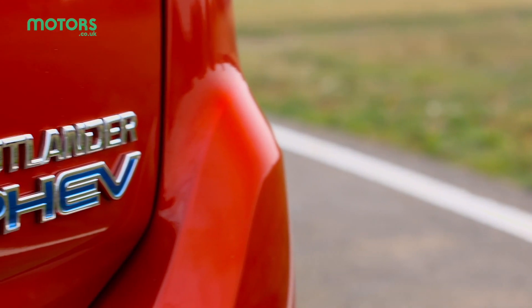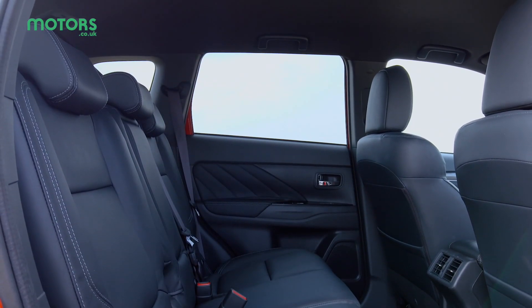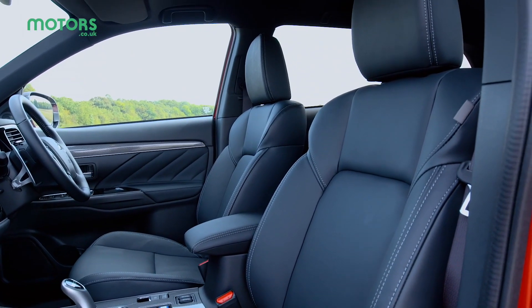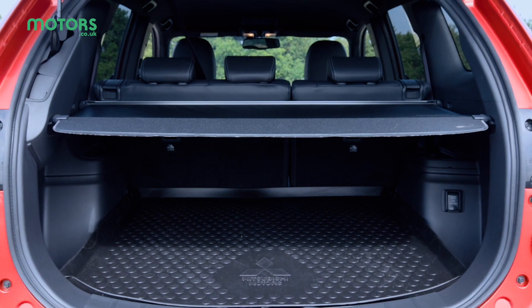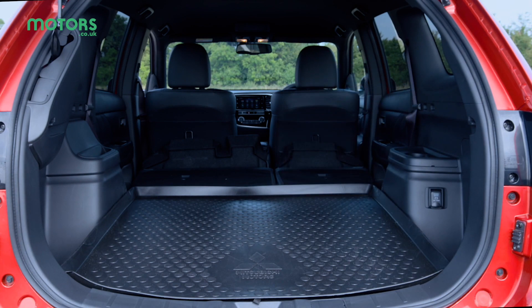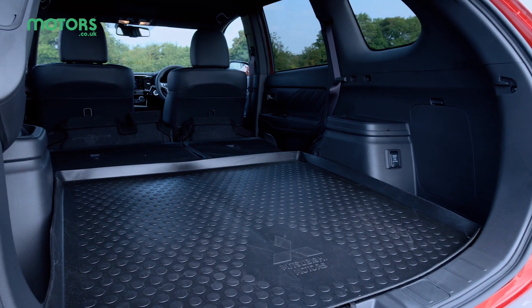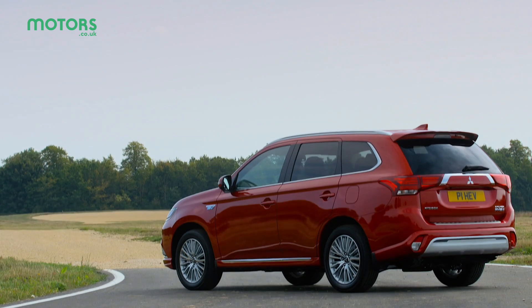One of the biggest bonuses of the PHEV though is practicality. There's more than enough room for five people to sit in comfort, although six-footers may struggle in the front. The boot is a good size and shape but is slightly smaller than the standard Outlander to make way for the hybrid system. The rear seats can be folded down flat 60-40 to increase the boot space, and if you're carrying particularly long loads then you can fold down the front passenger seat too.